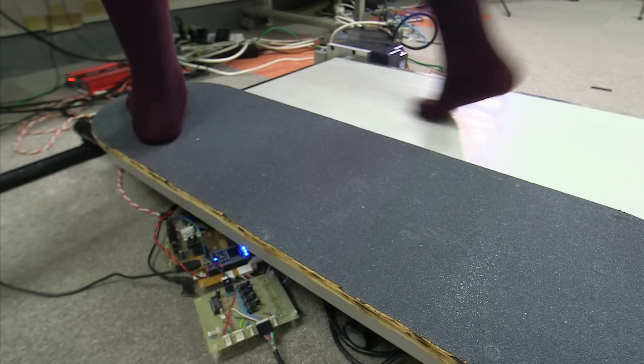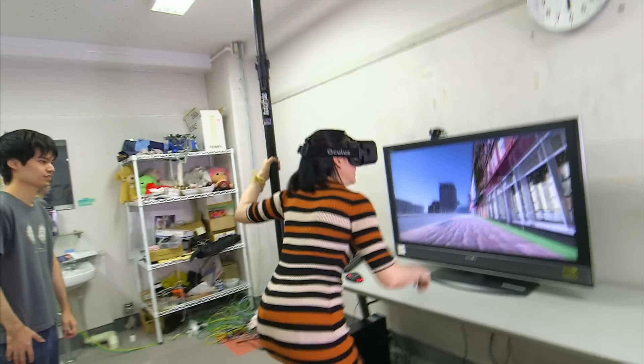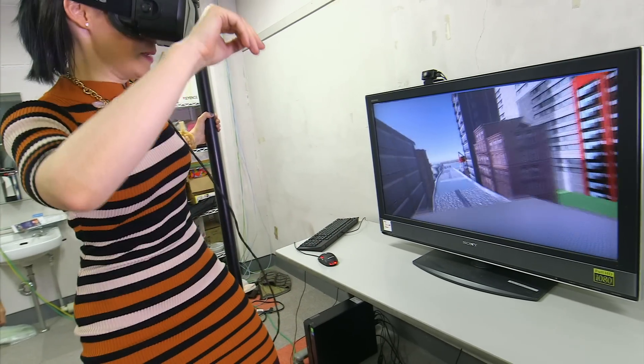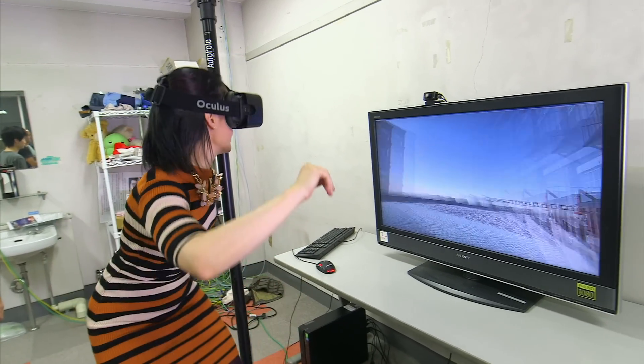Normally when you wear virtual goggles, you can't experience things in the same way.